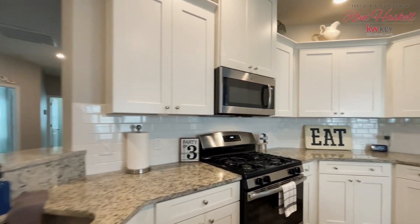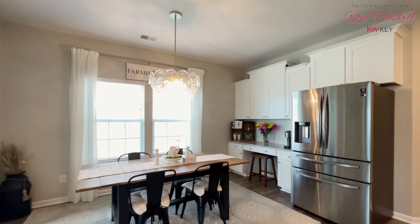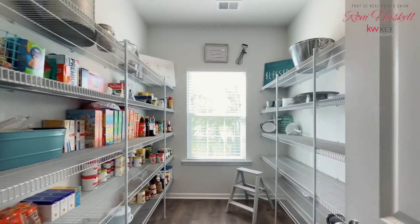This remarkable single-story residence is a stunning example of open-concept living. The home offers an ideal location complete with turnkey upgrades, making it an exceptional value to its lucky new owner.